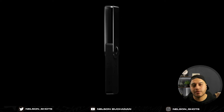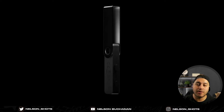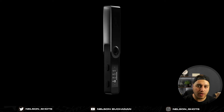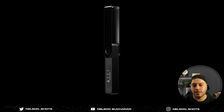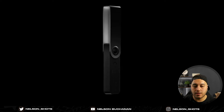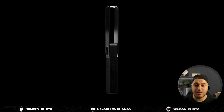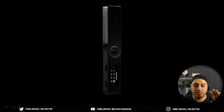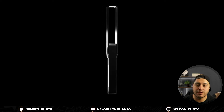Hey guys, welcome back to the channel. Nelson here, and in today's video we are going over something that should be used by every crypto investor or anyone that holds crypto — and that is a hardware wallet. Specifically I'm talking about the Ledger Nano S Plus, as that is the hardware wallet I have and recommend. There are other hardware wallets out there from different brands, but this is what I can speak to.